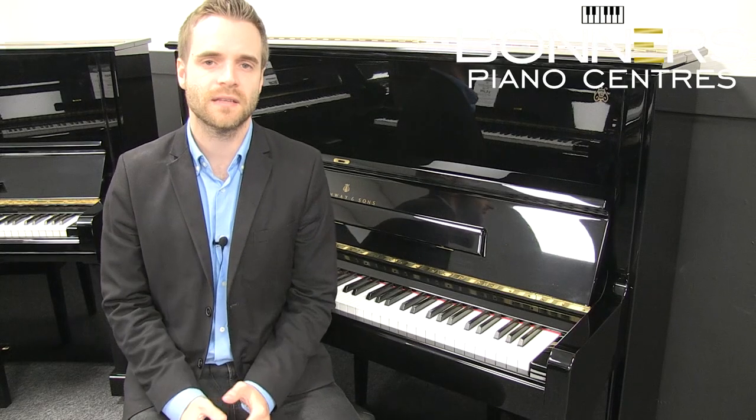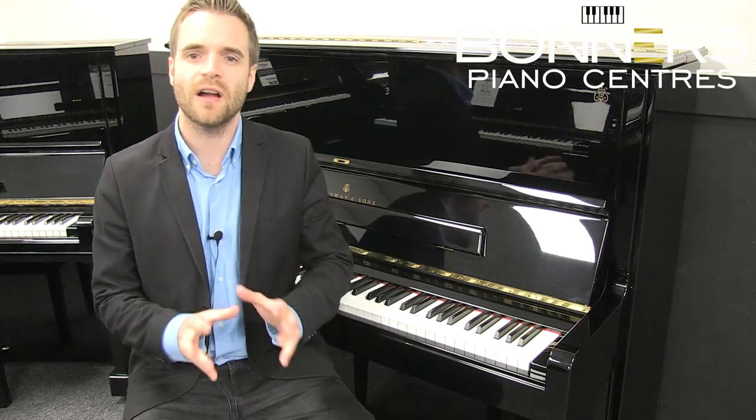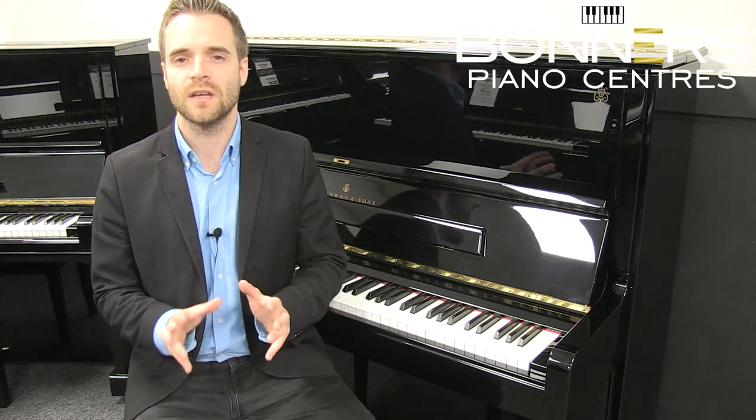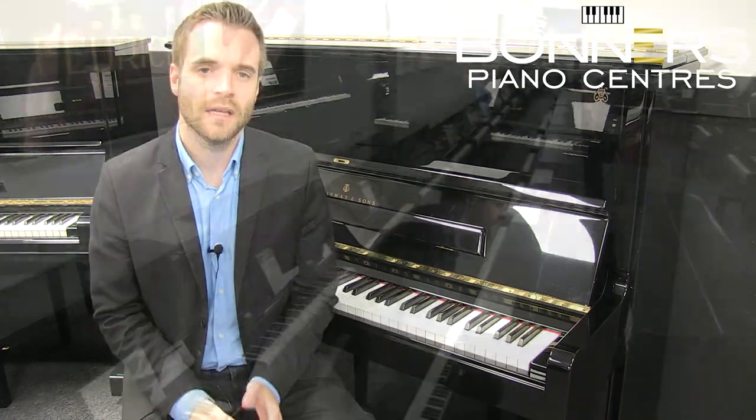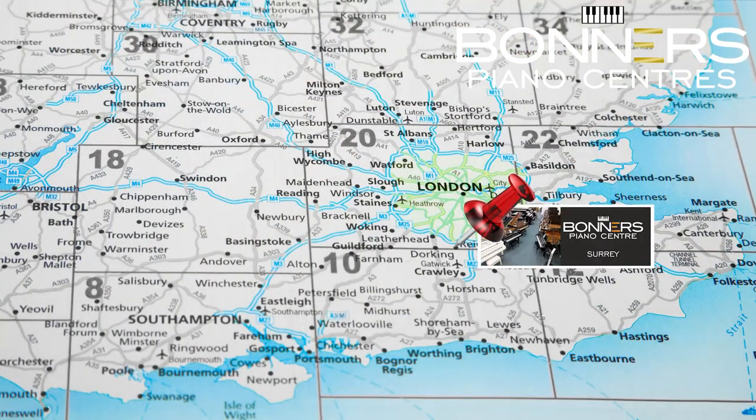Hello, it's David at Bonner's Piano Centre in Rygate here. The piano I'm currently sat in front of is one of the finest upright pianos you'll come across, the Steinway Model K. It's located in our Surrey showroom, which is just two miles from Junction 8 of the M25 motorway.